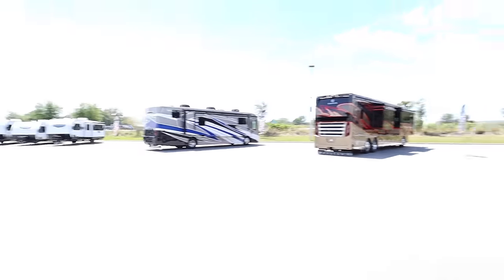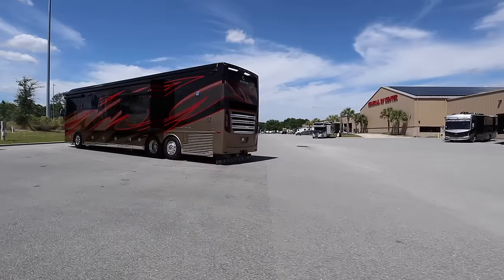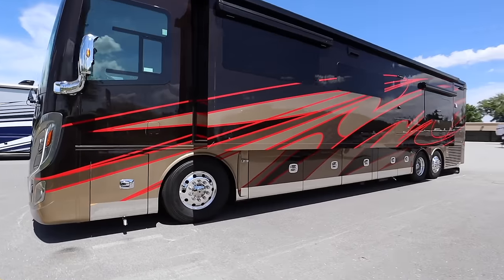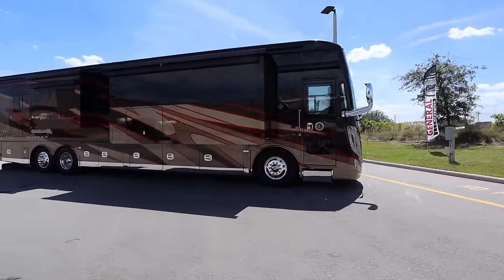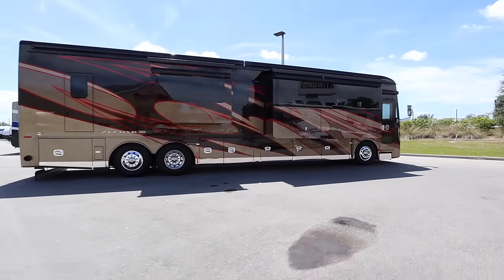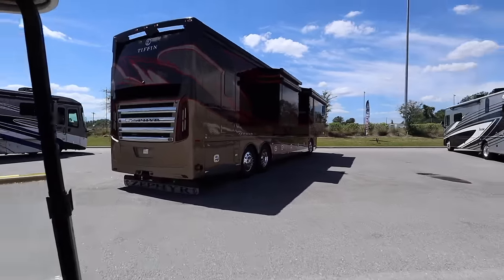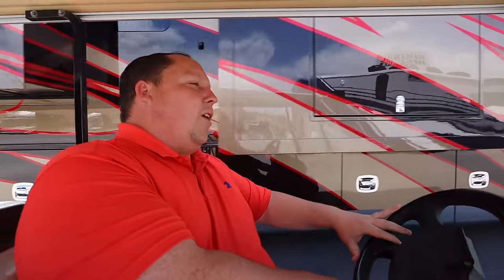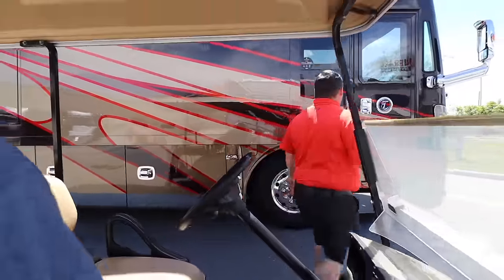Oh boy, oh man! Wow — that is pretty. Yeah! It's crazy. We're YouTubers so we're going to round up to a million, but I think it was like 960-something thousand. Made with Alabama pride, built on a Tiffin Power Glide chassis, 605 horsepower X15 Cummins. This is America. It is America.